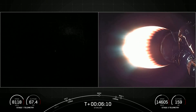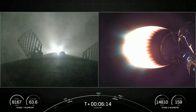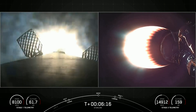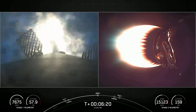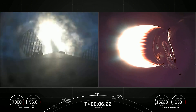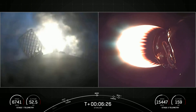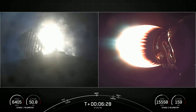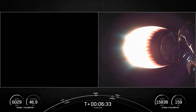Stage 1 FTS has saved. Stage 1 entry burn startup. There's the callout for stage 1 entry burn. Stage 1, which we also call the booster, has ignited engines numbers 1, 5, and 9 to slow it down for atmospheric re-entry. We now finally have first stage views and it's currently making its way back to our landing site.